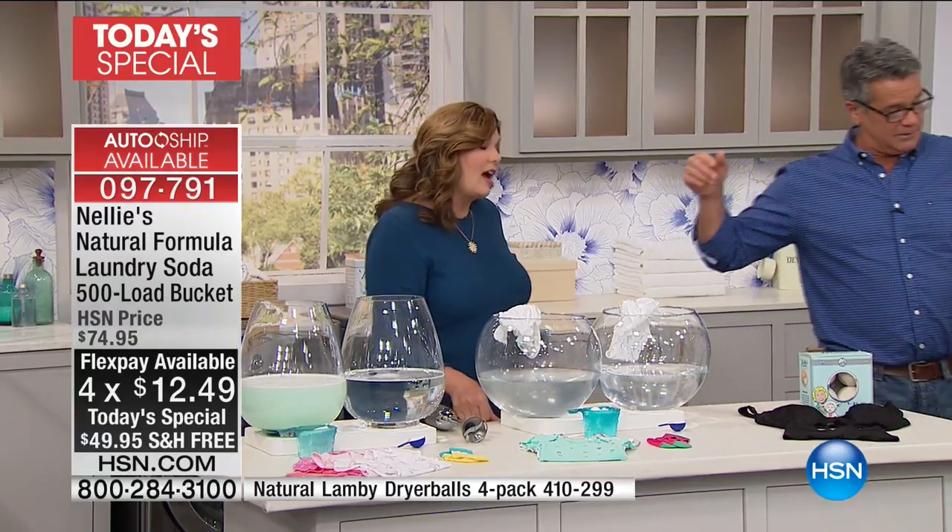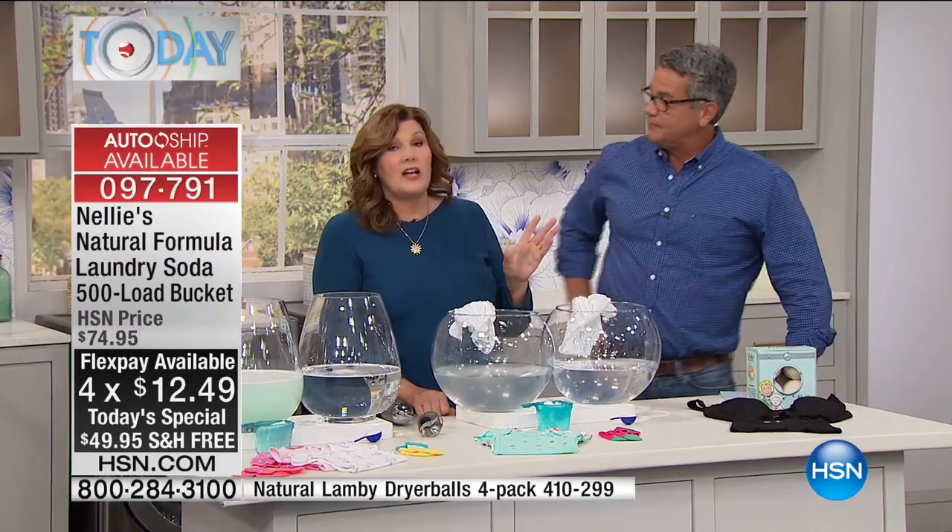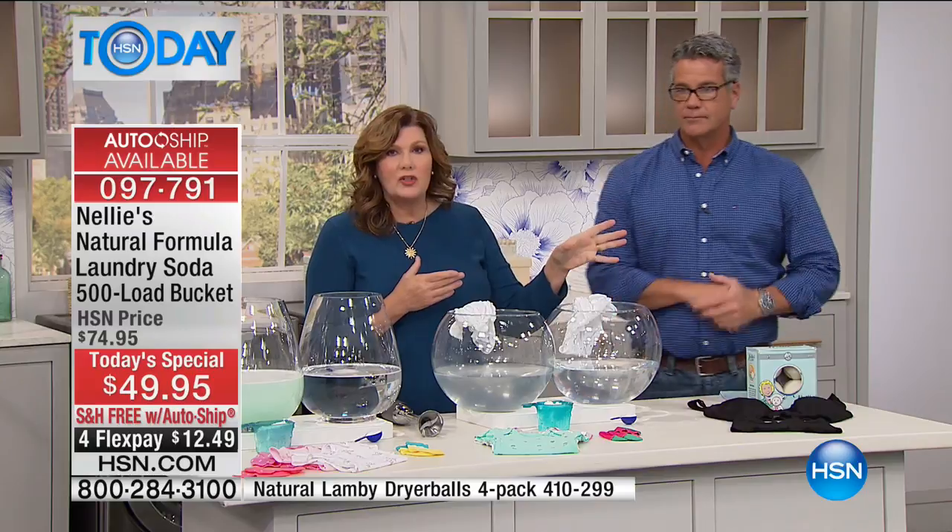AutoShip locks it in. This is really fantastic — we worked hard on this Today Special for you. We put together special packaging: the round bucket made exclusively for this Today Special just for you. It's a one-of-a-kind. And of course, being green, you can reuse that bucket for all kinds of different things — craft projects, whatever you want to do.